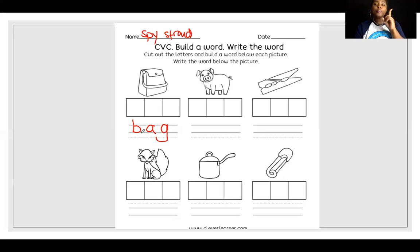We're going to do one more together, and then you're going to do the rest by yourself. This is a pig. Say pig. P-I-G. What's that first sound? P. Then I. Then G. So peg is spelled P-E-G. Great job.